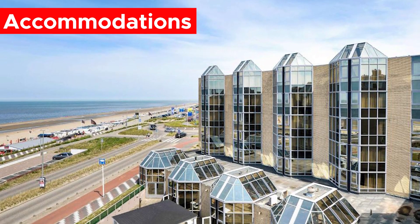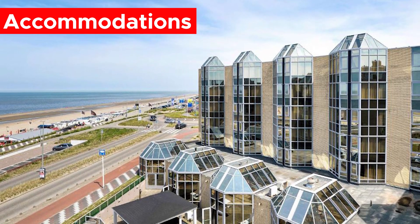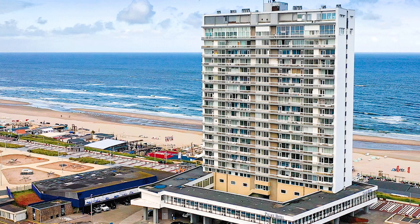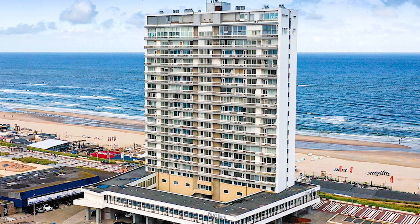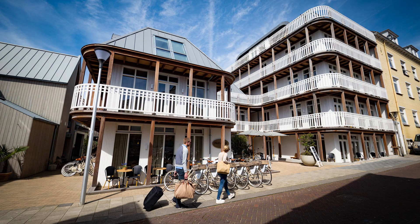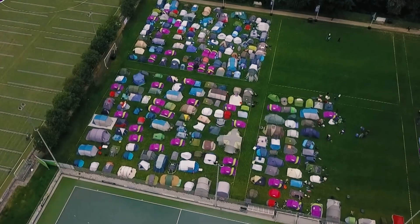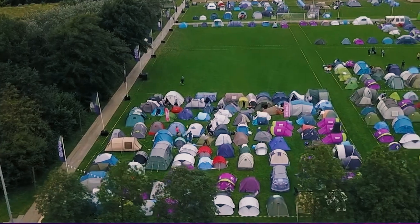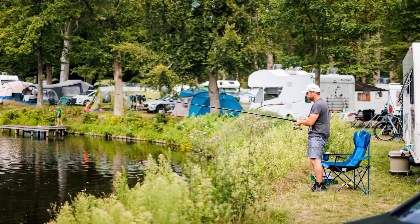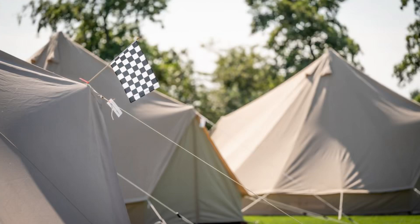Zandvoort normally comes with a range of accommodation options with its tourist-based economy, so it wouldn't be too difficult to find accommodation to fit your own budget. Apart from these established accommodation options, Zandvoort offers some great places for camping around the circuit. These camping sites are normally held by Dutch people, but you can also find a place for camping. You just need to get there a bit early to reserve a spot.